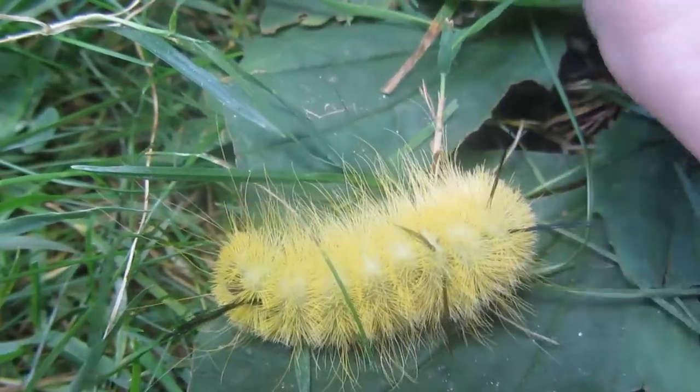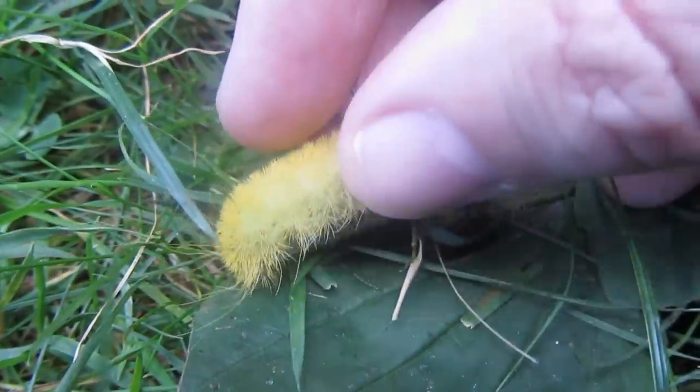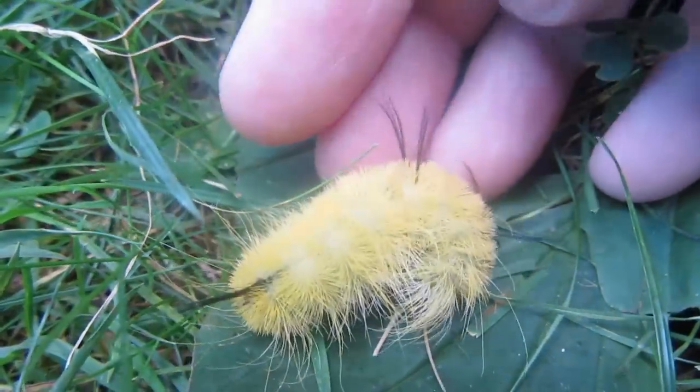They also will roll up into a ball like a woolly bear does. They do this for protection.